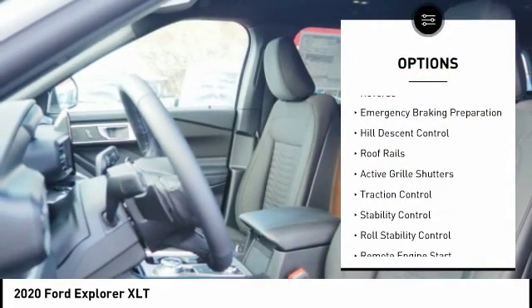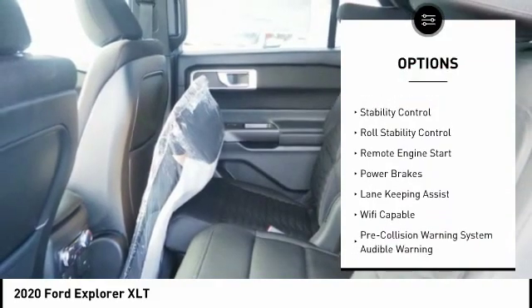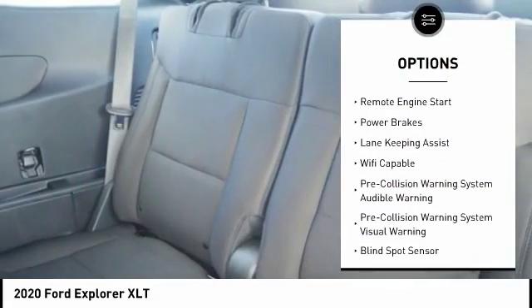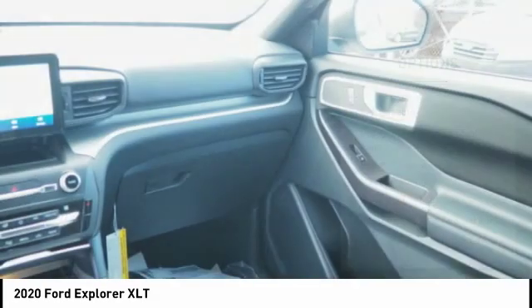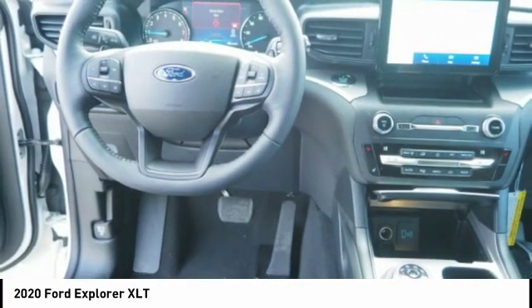Power windows with safety reverse, emergency braking preparation, hill descent control, roof rails, active grille shutters, traction control, stability control, roll stability control, remote engine start, power brakes.